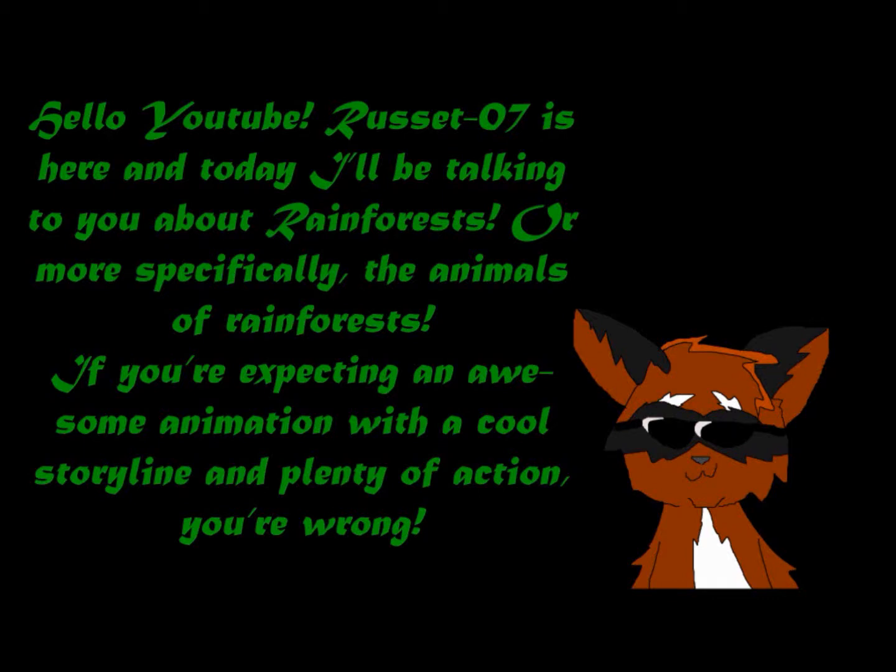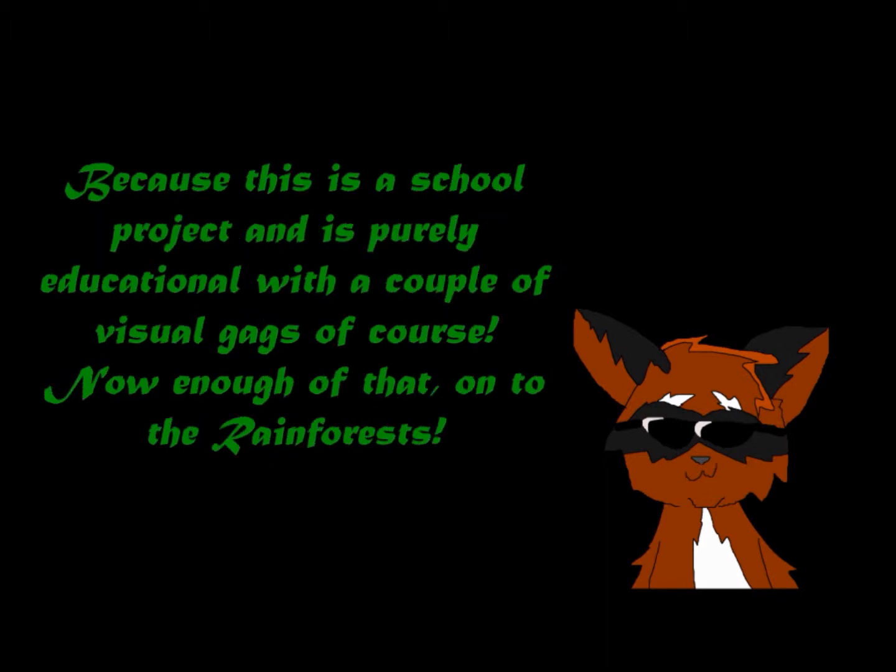Hello YouTube! Rooster07 is here and today I'll be talking to you about rainforests, or more specifically the animals of rainforests. If you're expecting an awesome animation with a cool storyline and plenty of action, you're wrong. Because this is a school project and is purely educational, with a couple of visual gags of course. Now, onto the rainforests!